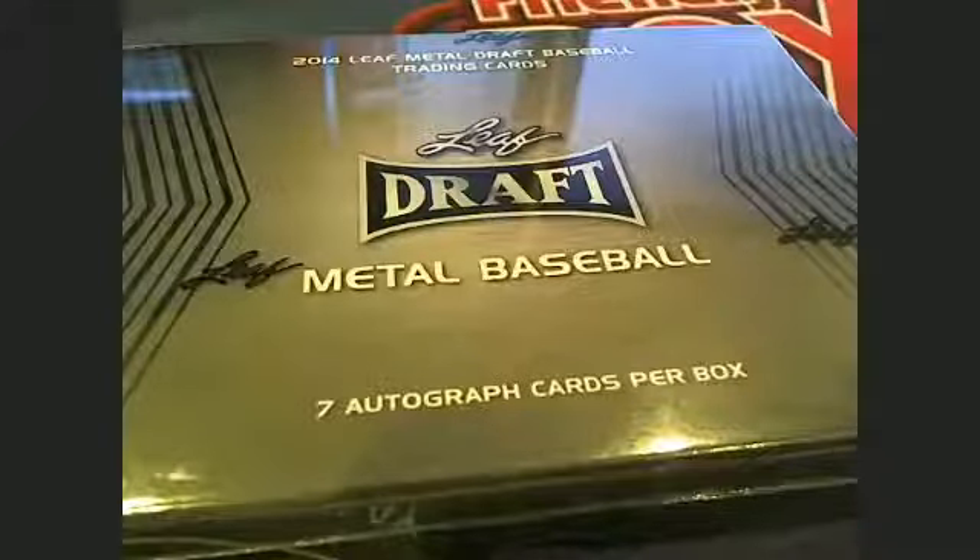This is going to be Leaf Metal Draft Baseball, box number three. Let's go ahead and screen share everybody in the break. We're going to paste this into random.org, as always randomized seven times. Here we go.